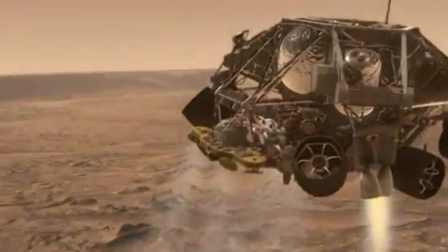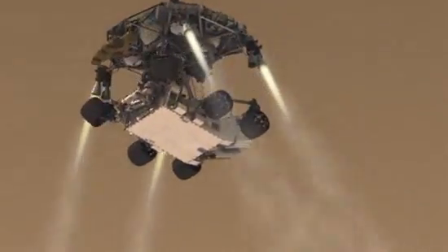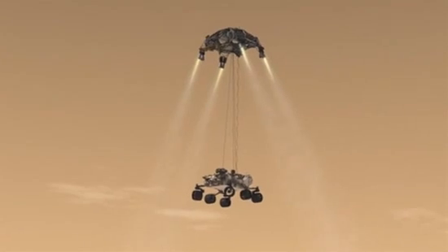Once we've descended to about 60 feet above the ground and are going only about 2 miles per hour, the rover separates from the descent stage. As the rover is lowered, the wheels deploy in preparation for landing.